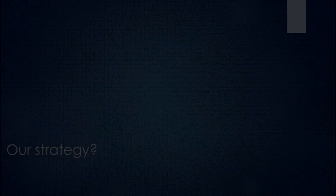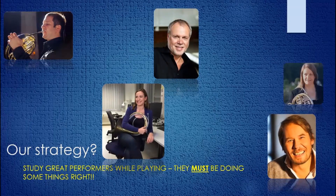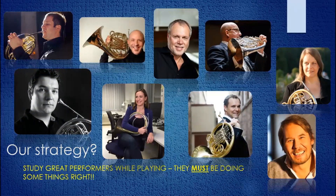As we move forward, what kind of strategy did you have in mind, Peter? Our strategy was really pretty simple — to study some of the greatest players in the world, with the idea being they must be doing things right. And if we could study them, we might learn some useful information.